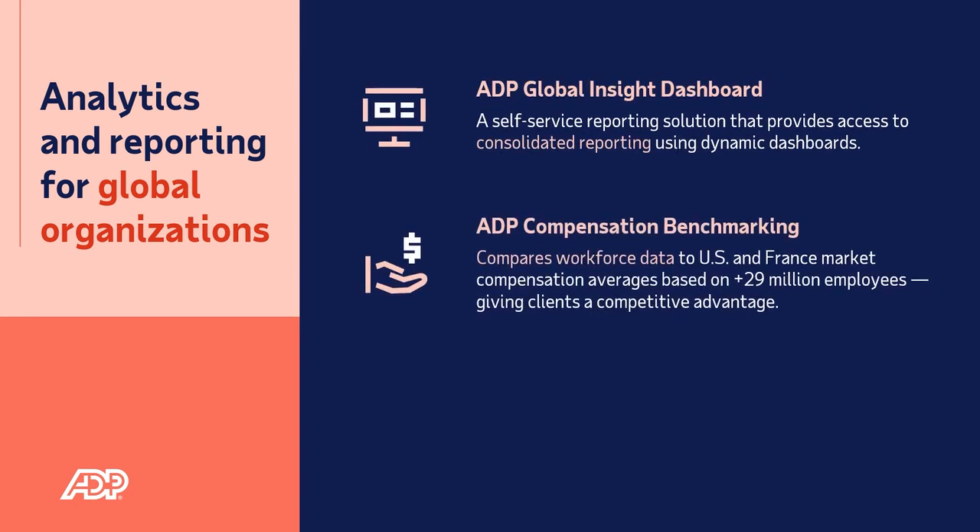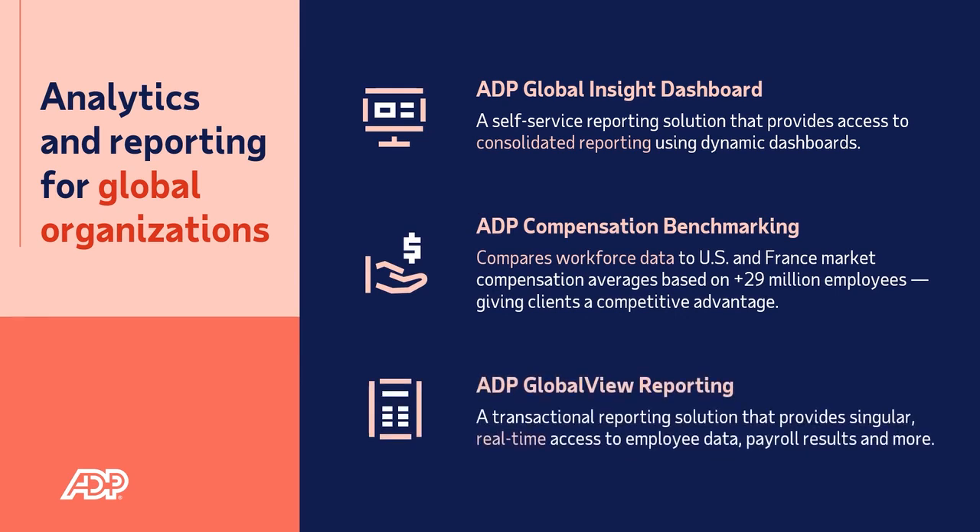ADP GlobalView Payroll offers a variety of sophisticated reporting solutions, offering consolidated data from all countries unveiling the true cost of operations, the ability to compare workforce compensation market averages based on real, aggregated, and anonymized pay data in the US and France, and real-time access to local payroll data.